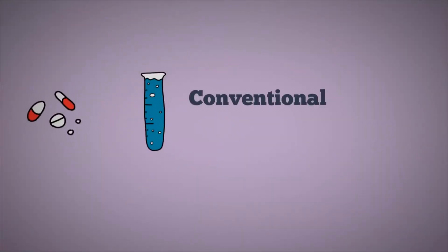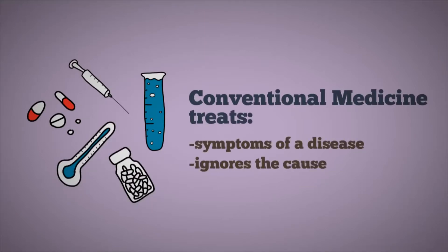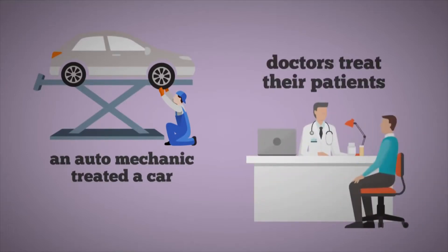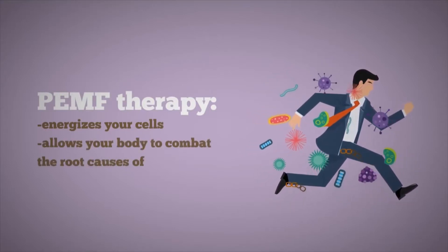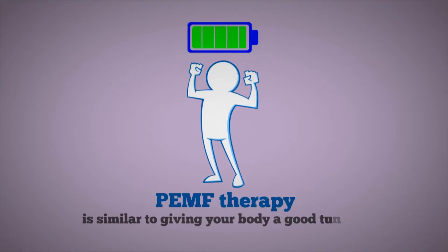Conventional medicine often treats the symptoms of a disease and ignores the cause. It's been said that if an auto mechanic treated a car like many doctors treat their patients, then when the oil light goes on, their solution would be to cut the wires so the oil light goes out. PEMF therapy energizes your cells and allows your body to combat the root causes of disease and illness — in other words, PEMF therapy is similar to giving your body a good tune-up.